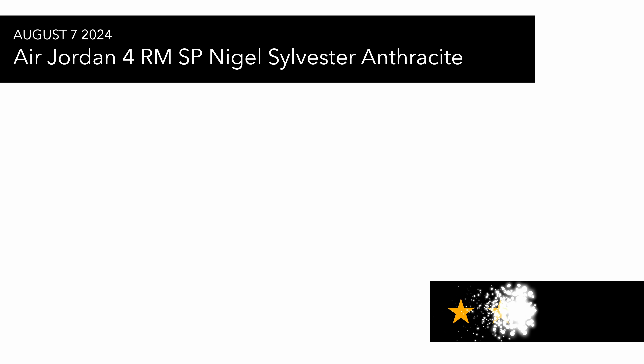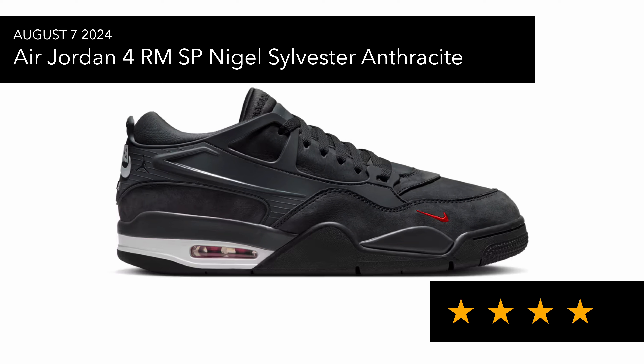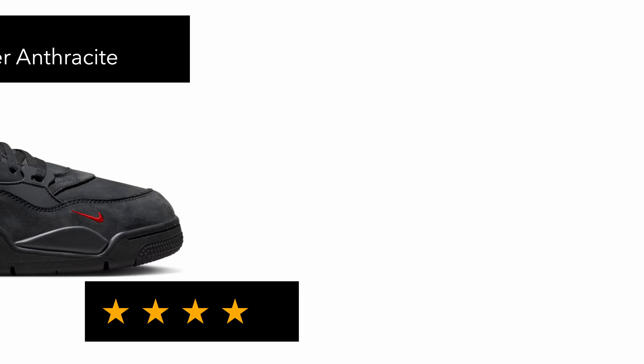On the 7th of August we had the Jordan 4 RM SP Nigel Sylvester in Driveway Gray. I didn't see it release anywhere in the UK or EU — I think it was either a US exclusive or the drop will come later. It's a nice pair; I do like the green pair I've got at the moment. This one seems to be a lot lower in resale price, which indicates it wasn't as limited and was more widely available.